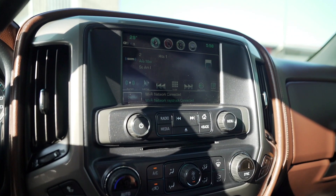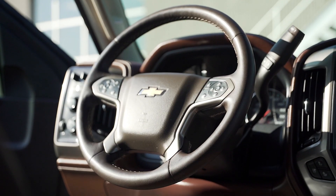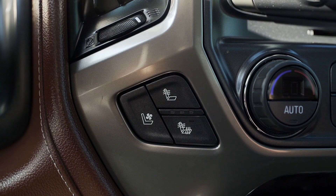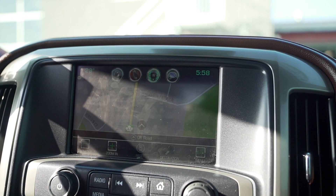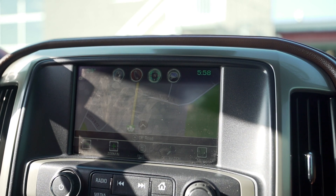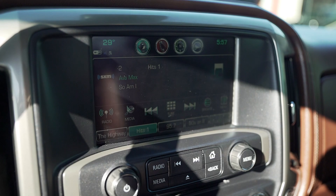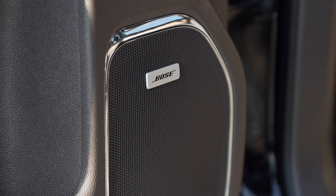The cabin also features dual zone automatic climate control, heated leather steering wheel with cruise and audio controls, leather seats heated and ventilated, power front seats, an 8-inch touchscreen with navigation, 4G Wi-Fi, Bluetooth, Sirius XM radio, wireless charging, and a premium Bose sound system to keep you entertained.